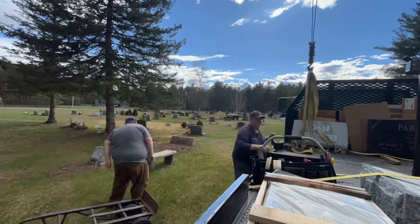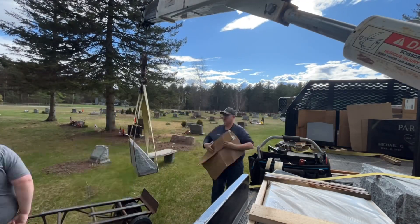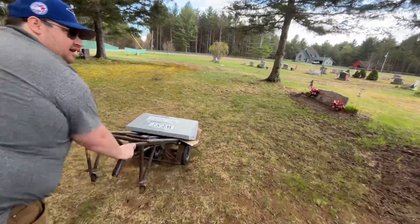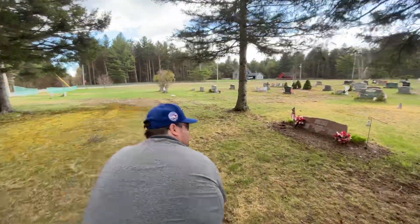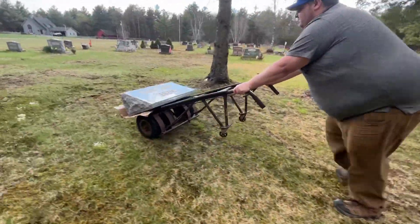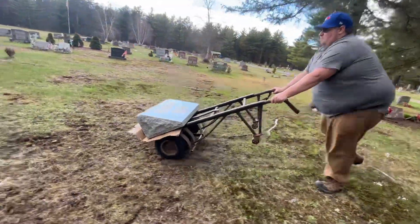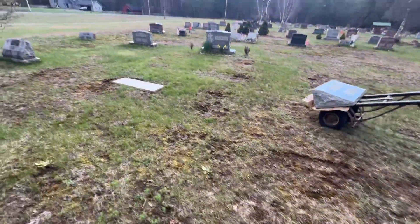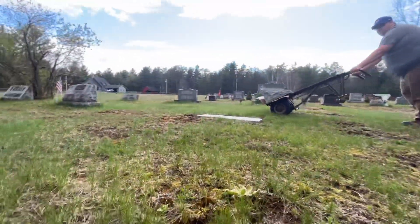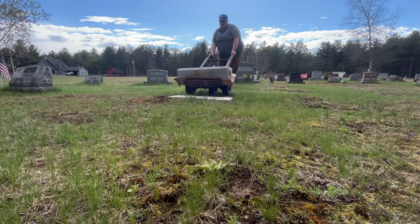Now we just got to take her over - this is the old-fashioned way to do it right here. Back when guys were setting stones, the cemetery guy that was in here used to set for EC Crooks. That was his job - to do setting runs. Him and another guy would do big long runs, that's all they did. Set for them, go all over the place. So this is a pretty easy one.